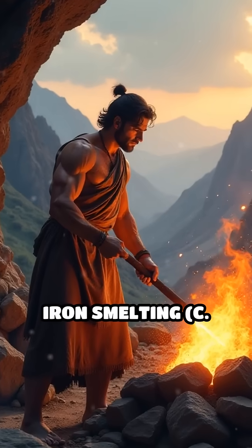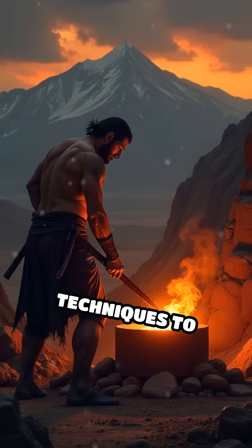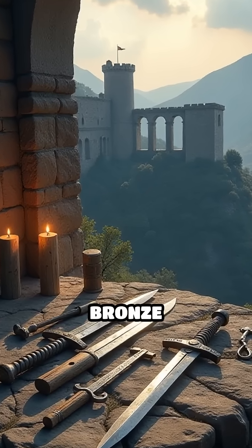Number 3: Iron smelting, circa 1200 BC. Hittite metalworkers in Anatolia developed techniques to extract iron, ushering in the Iron Age. Iron tools and weapons were stronger and more abundant than bronze equivalents.